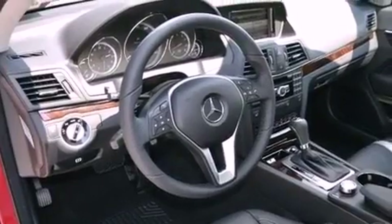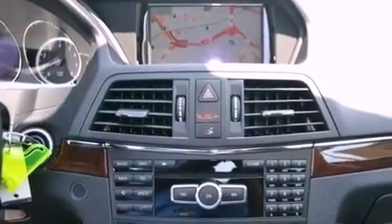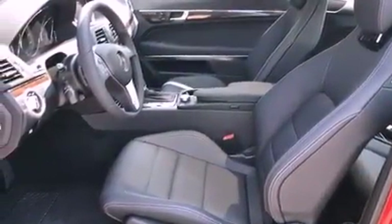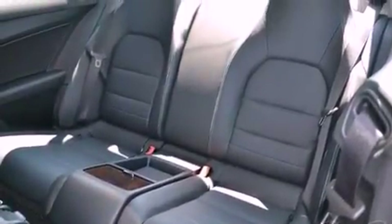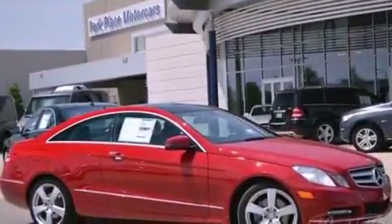The following features are also included: air conditioning with automatic climate control, a split folding rear seat, cruise control, interior wood trim accents, an engine immobilizer theft deterrent system, a tool kit, stability control, an anti-lock braking system, an auto-dimming rear view mirror, and a rear spoiler.